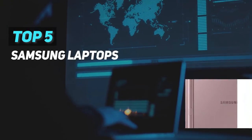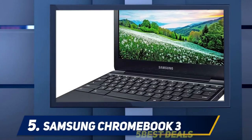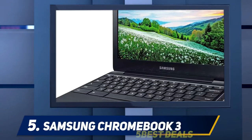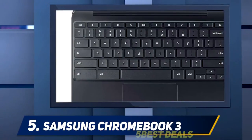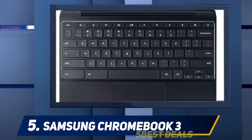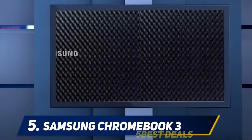Here we present the top 5 best Samsung laptops. Starting at number 5: the Samsung Chromebook 3. In this guide we're looking at the Samsung Chromebook 3 and if you should buy one. Samsung is a name that won't have escaped anyone, except perhaps for freshly arrived travelers from a distant planet, but the company is more